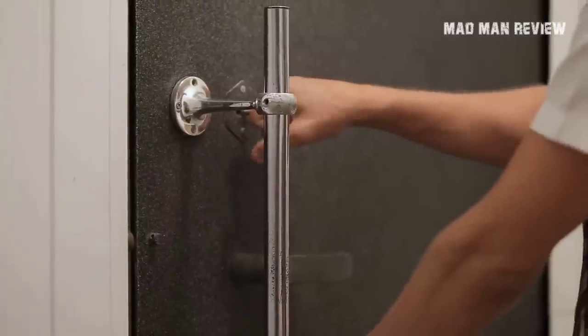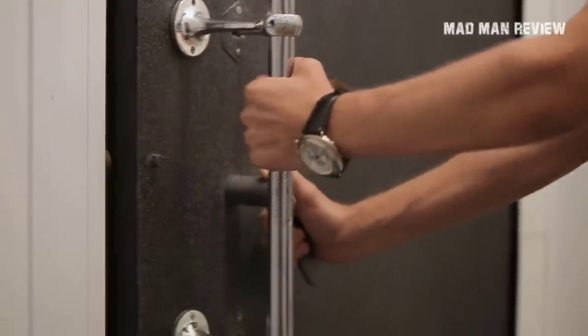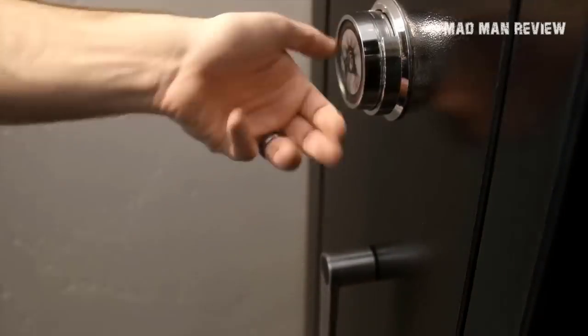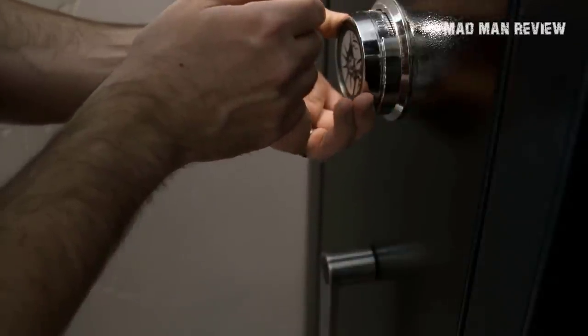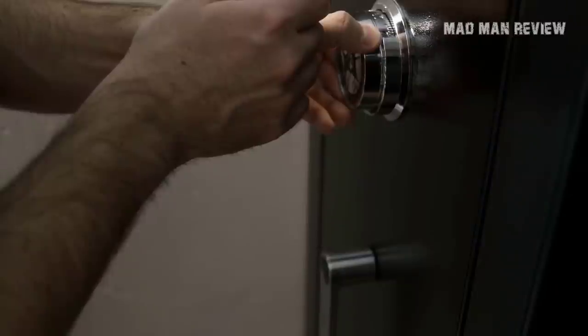And there you have it. I'm certain that one of these safes will suit your needs perfectly. If you find this video entertaining or informational, please make sure to give us a like and subscribe to our channel for more content like this. Thanks for watching and I'll see you again in the next episode.